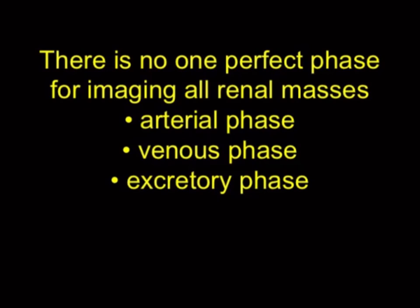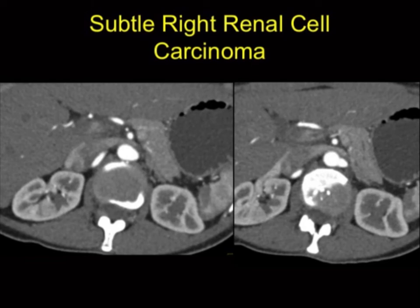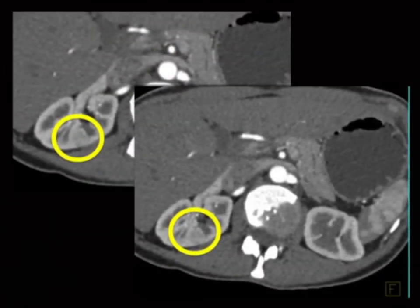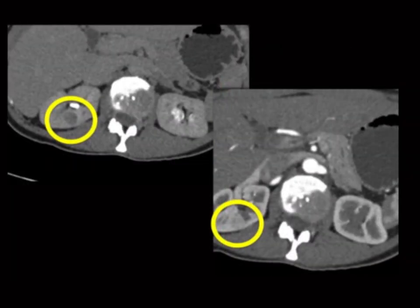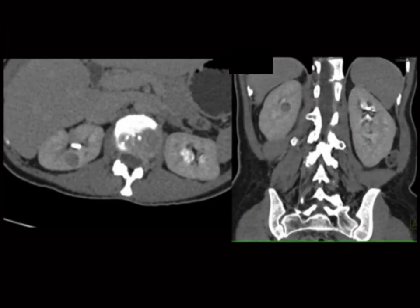No one phase is perfect. One phase showed the lesion nicely on arterial, but what about this other case — do you see the renal cancer? You're looking right at it. Maybe I'll put a circle there, but it kind of looks like normal cortex. There's something funny about it on the coronal view, but it's only on the excretory views. Look how obvious that lesion is comparing excretory to arterial phase — a one-and-a-half to two-centimeter lesion that washes out nicely. That was a papillary renal cell carcinoma. Look how easy it was to miss, and how obvious it is once you know where to look.